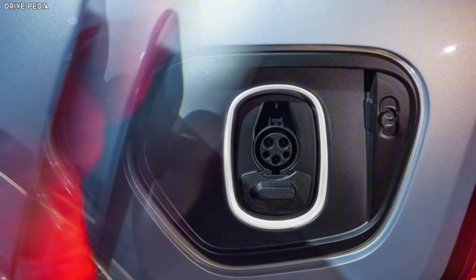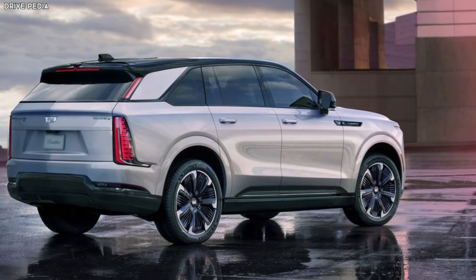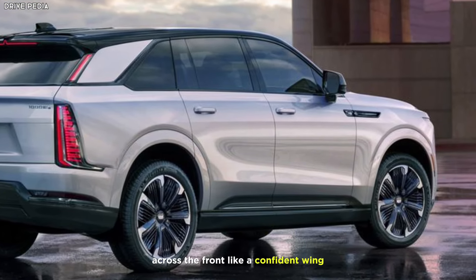Exterior design. A bold new silhouette — but with a sleeker, more aerodynamic twist. The traditional grille gives way to a sculpted light bar stretching across the front like a confident wink.